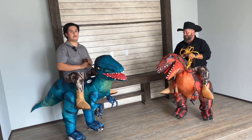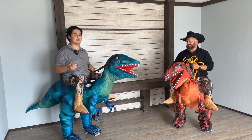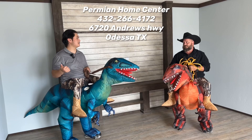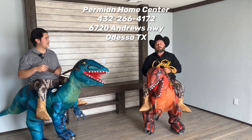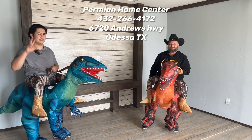Hey guys, thank you for checking out this home tour with me and Bobby. We're located at 6720 Andrews Highway here in Odessa, Texas. I'll put our phone numbers and all our contact information up on the screen for you guys. We do deliver homes all the way to Texas, New Mexico, and Oklahoma. Y'all have a safe and happy Halloween out there this weekend — watch out for the kiddos, be safe on them roads. Thanks for watching, see ya.